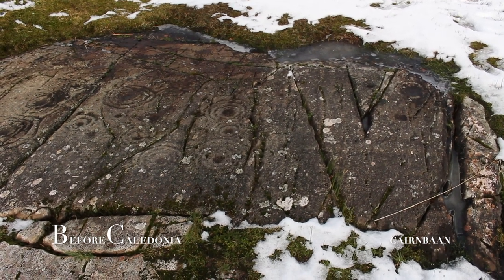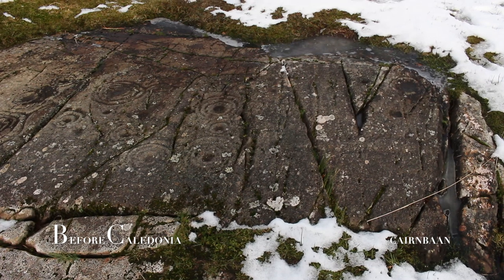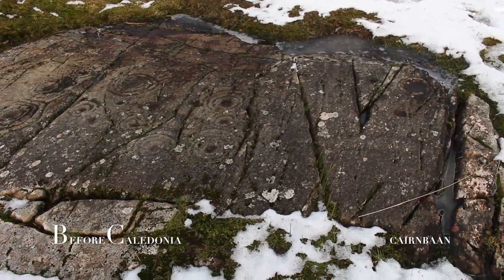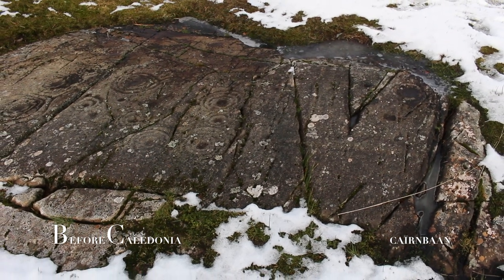These enigmatic glyphs are thought to be 5,000 years old. You can also find cup-marked carvings on standing stones at the nearby Ballymenach and Netherlarge standing stones.